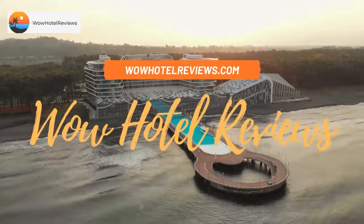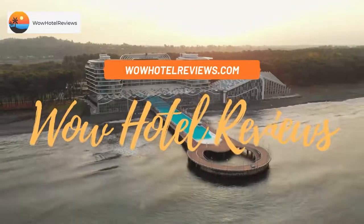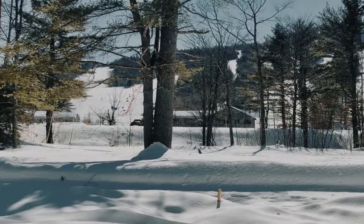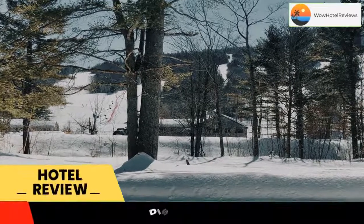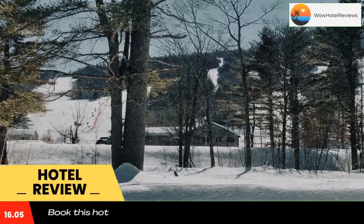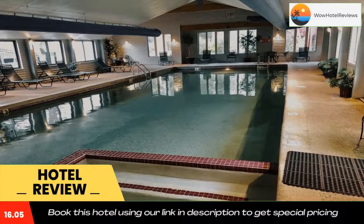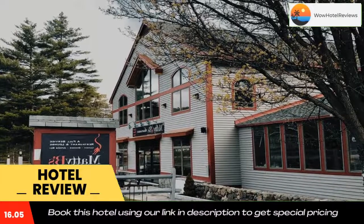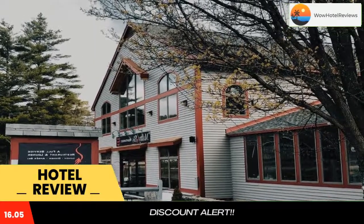Hello guys, welcome to Wow Hotel Reviews. Today I am reviewing Atitash Mountain Village Studio Slope View Ski, newly renovated. It's a non-star hotel — please use our booking.com link in the description to book the hotel and get special pricing. Some of the most popular facilities are two swimming pools, free Wi-Fi, a bar, and a private beach area providing mountain views.